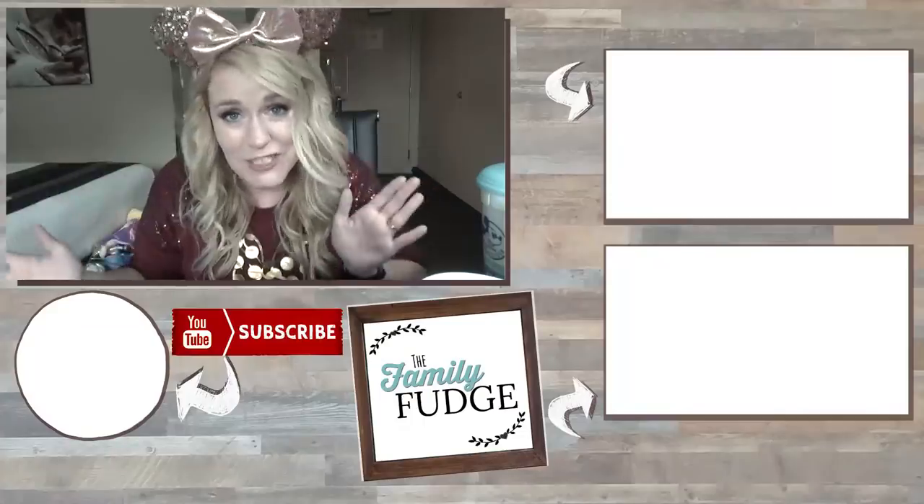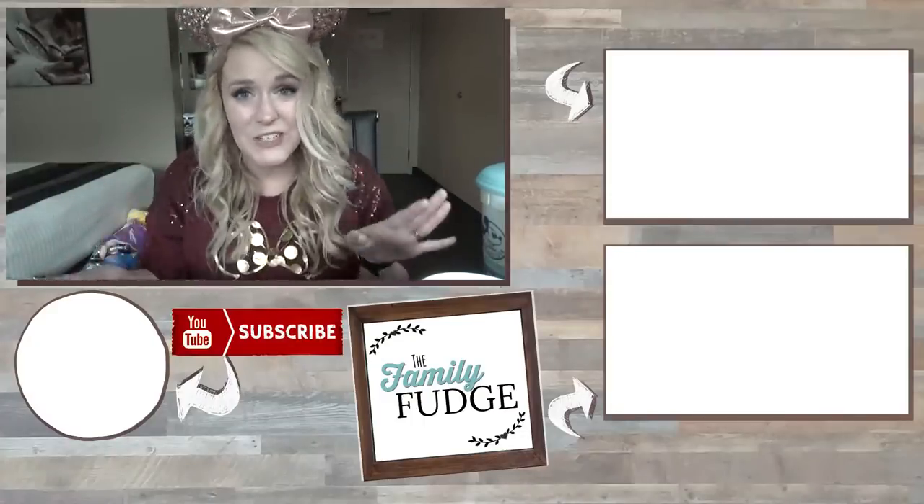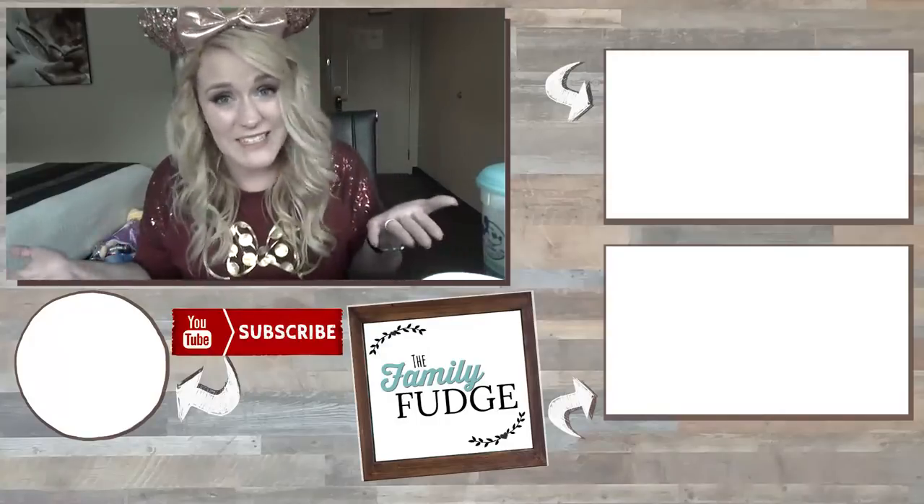Okay guys, thank you so much for joining me for this Disneyland haul. Let me know in the comments down below — out of everything I showed you, what was your favorite item? And let me know if you've ever been to Disneyland. Thanks for watching and I'll see you next time.